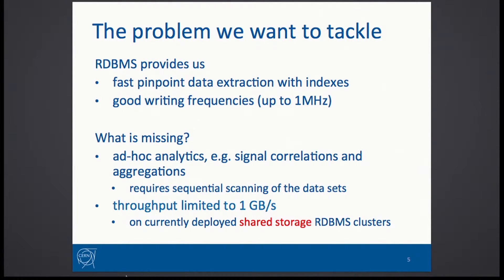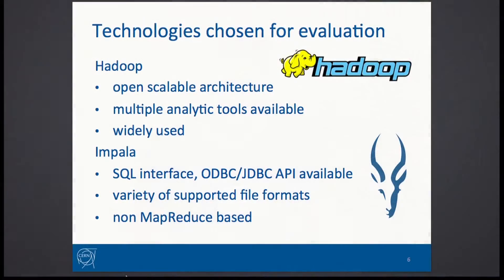They don't even have to be very complex analytics. It could be, for example, that we would like to apply a new threshold and test that on the historical data — and that's already something that can be hard to do. So we decided to give a try to more distributed technologies with less shared infrastructure.